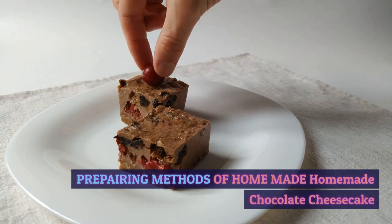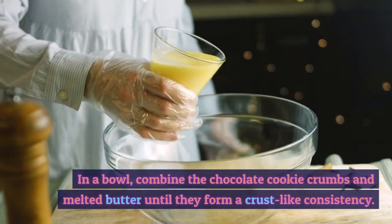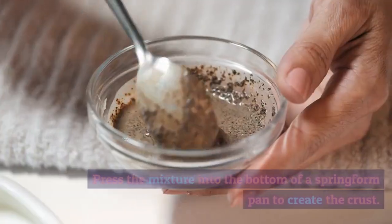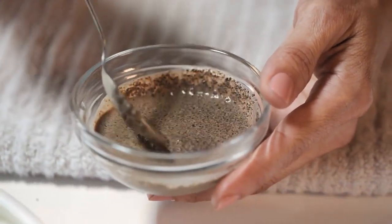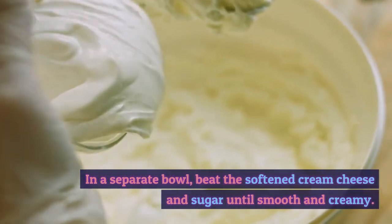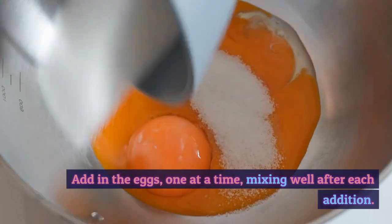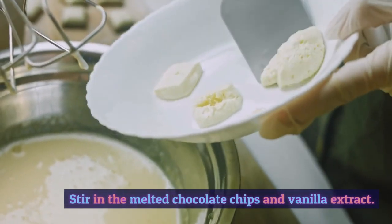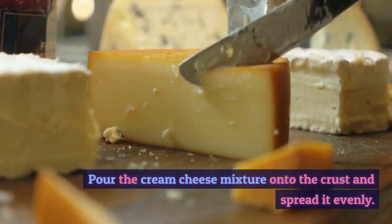Preparing the homemade chocolate cheesecake: In a bowl, combine the chocolate cookie crumbs and melted butter until they form a crust-like consistency. Press the mixture into the bottom of a springform pan to create the crust. In a separate bowl, beat the softened cream cheese and sugar until smooth and creamy. Add in the eggs one at a time, mixing well after each addition.